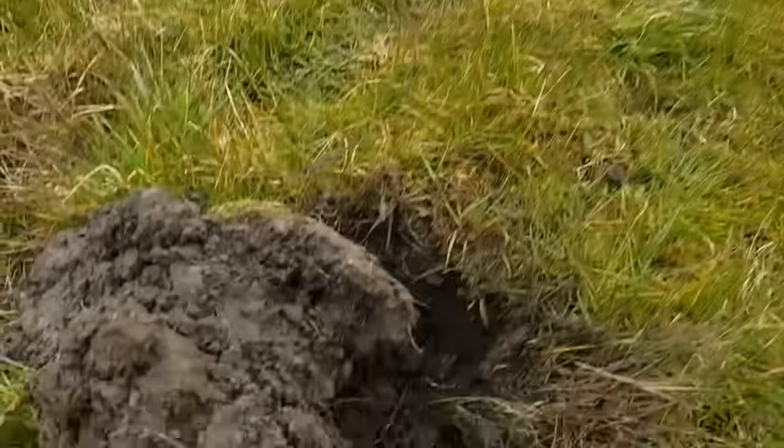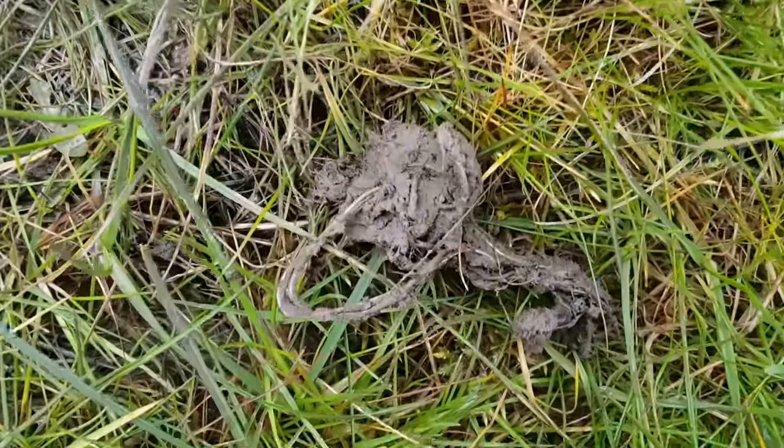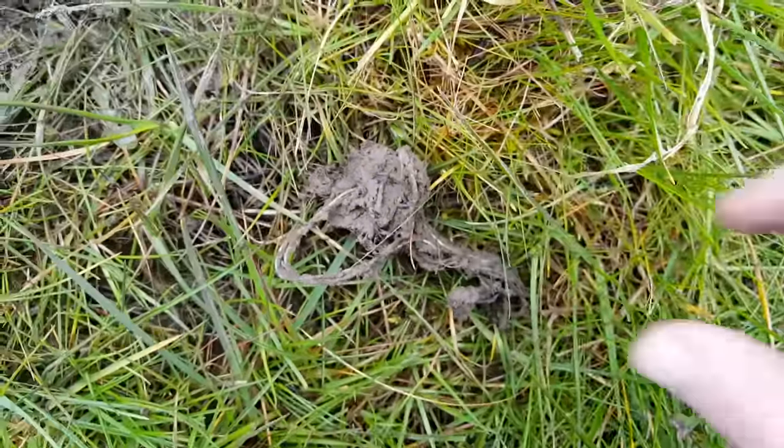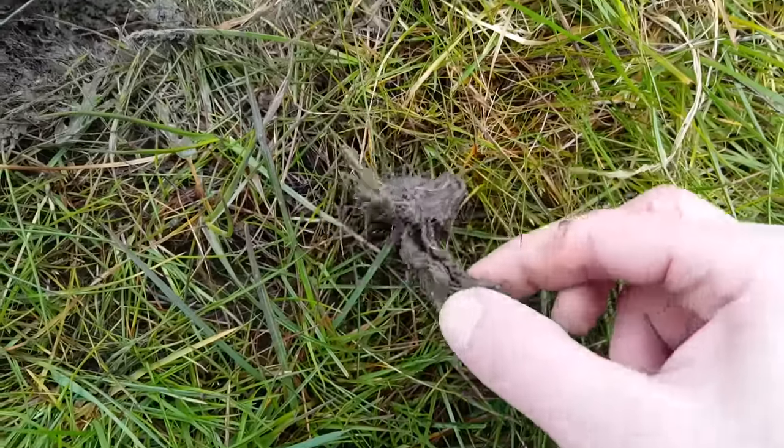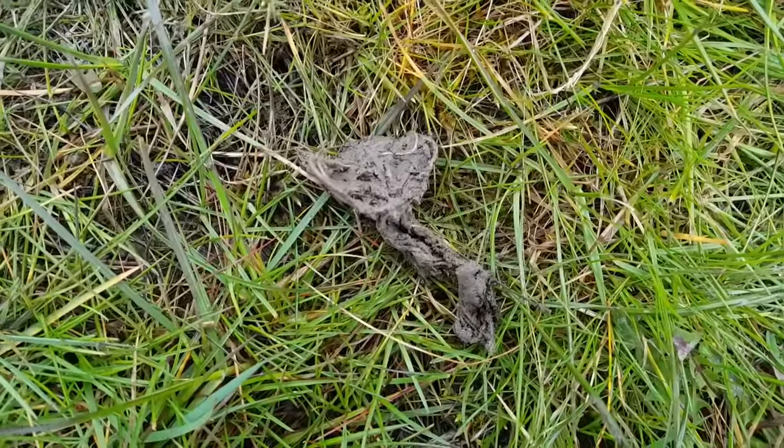I can only presume this is a snare — it looks like a snare. So maybe I've just saved an animal's life there, I'm not sure. About five inches down. Another rabbit lives on.